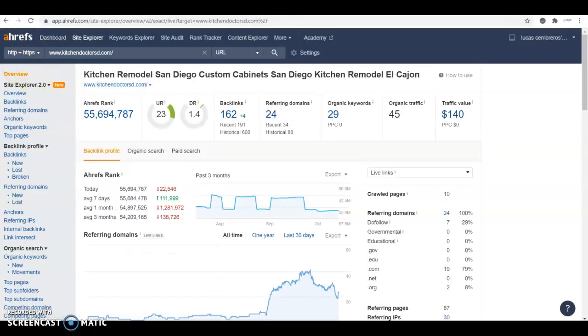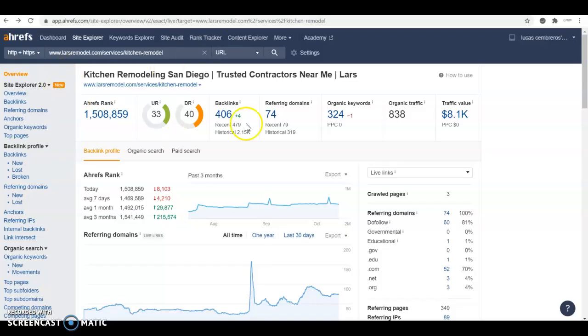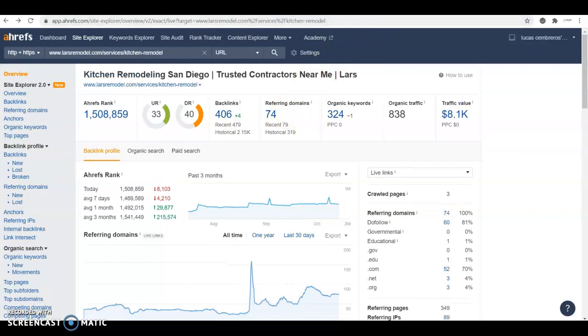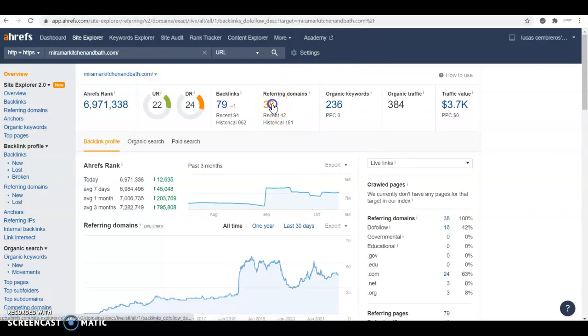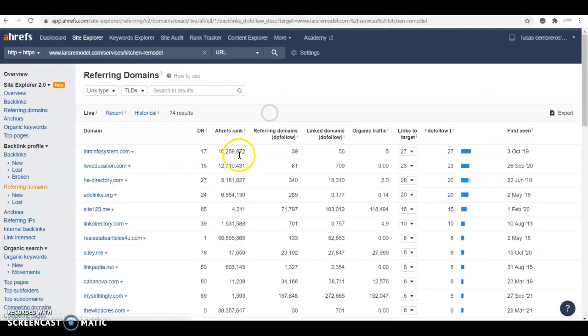To check backlinks, we use a tool called Ahrefs. When I put your website in, I see you have 24 referring domains — meaning there are 24 websites out there where your place is mentioned with a link that takes people over to your site. Your competition, large remodel, has 74, and Miramar Kitchen and Bath has 38. These competitors do have really powerful backlinks. What you want to do is click in and copy them — if they're good enough to rank your competitors, they're good enough to rank you as well.